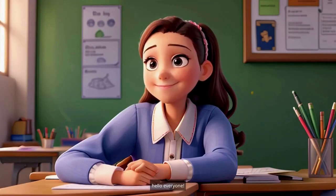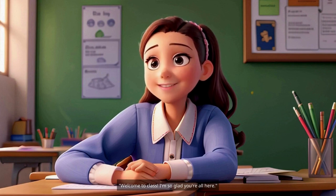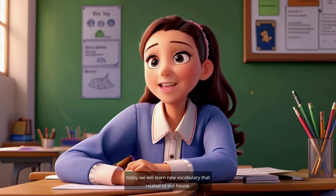Hello, everyone. Welcome to class. I'm so glad you're all here. My name is Joling. I am your teacher. Today, we will learn new vocabulary related to our house.